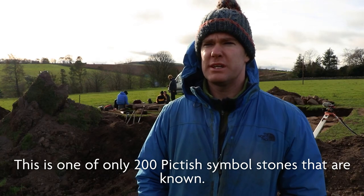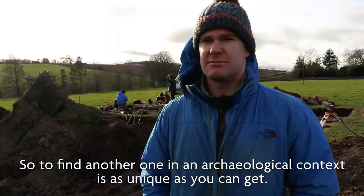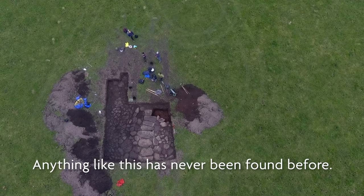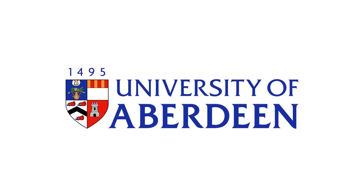This is one of only 200 Pictish symbol stones that are known. So to find another one in an archaeological context is as unique as you can get. Anything like this has never been found before.